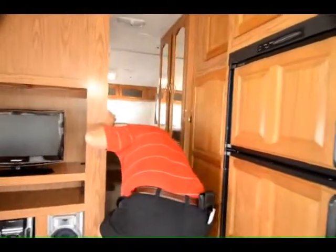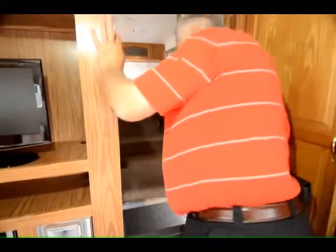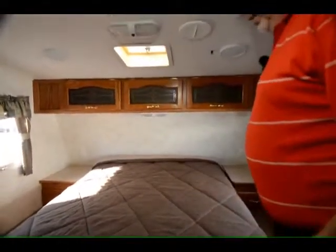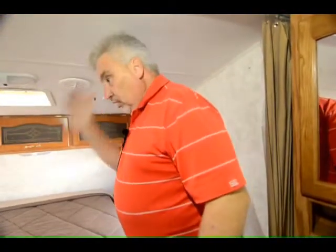Coming into the hallway, they added a little hamper — the lid opens up and you can throw dirty clothes down into a basket. Coming through the hallway, you've got a nice storage closet with hanging space and two big storage drawers underneath. Your water closet is right across from that storage closet, and there's more storage in the bathroom as well. Queen-sized bed up in the loft area with more storage above the headboard and drawers on each side. This year you didn't get a complete walk-in bedroom — it was more of a loft bed. It has TV hookups in the corner on the driver's side.